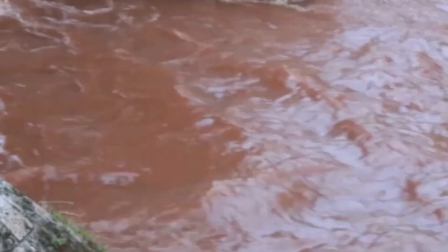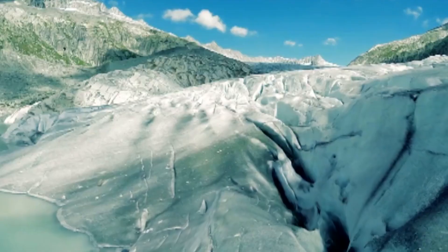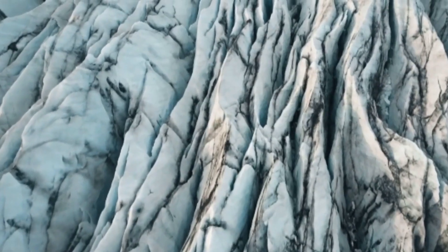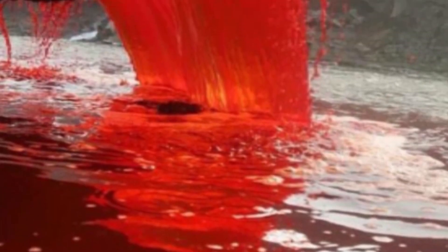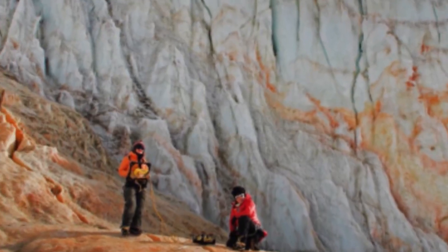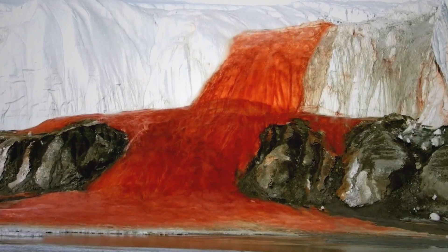Another fascinating aspect of Blood Falls is that the water flows in liquid form even in extremely cold temperatures. This is because the water is incredibly salty — it's actually a type of brine. The high salinity lowers the freezing point of the water, allowing it to remain liquid even when the surrounding temperatures are well below freezing.